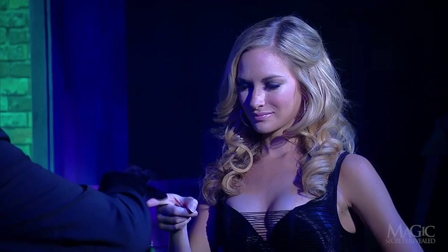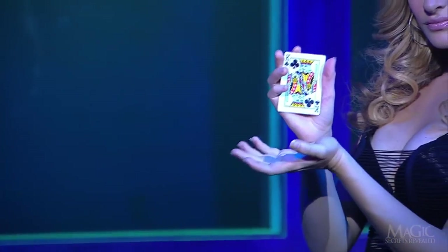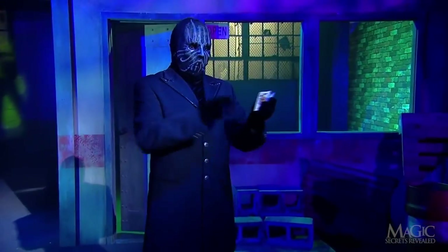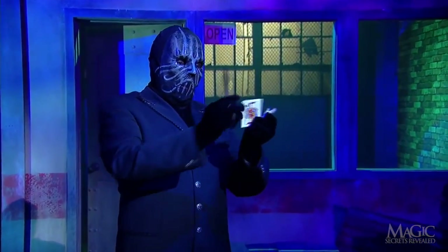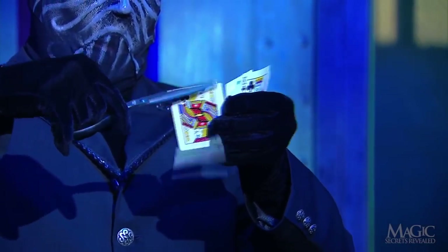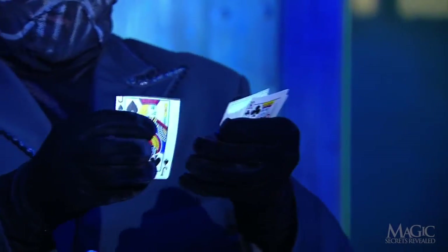The magician shows his volunteer a deck of cards and asks her to make a random selection. The first secret is that the selection isn't random at all. Before the trick began, the magician took a pair of scissors and sliced off the top of one card. This card will be his marker, and since it's now a quarter inch shorter than the rest of the cards, it will be easy to find.